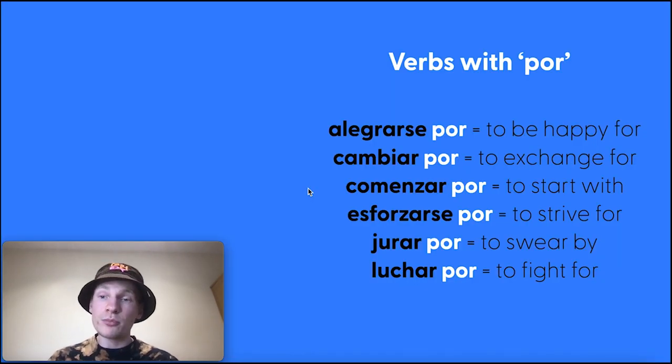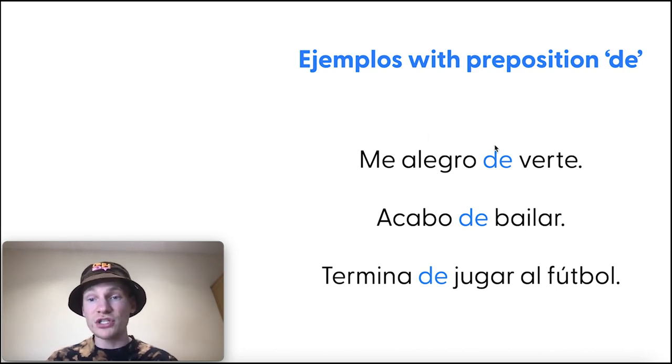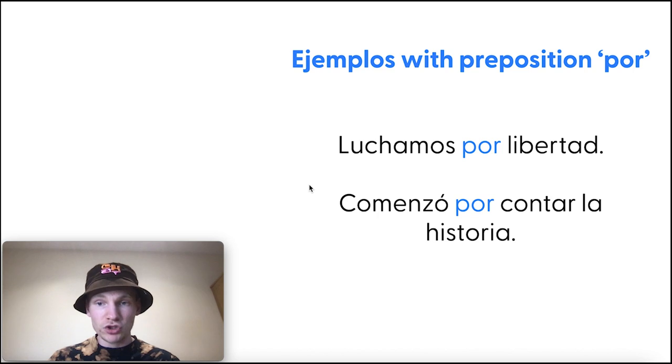Más ejemplos with the preposition por. Alegrarse por — to be happy for; cambiar por — to exchange for. Note: alegrarse can also take de — me alegro de — so the same verb doesn't always take the same preposition, and the translation changes accordingly. Me alegro de verte is 'I'm happy to see you,' while alegrarse por is 'I'm happy for.' Luchamos por libertad — we fight for freedom. Comenzó por contar la historia — he or she started by telling the story.